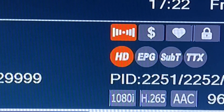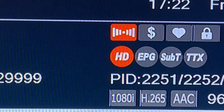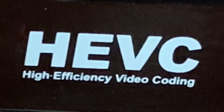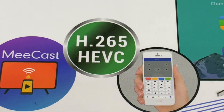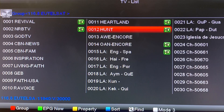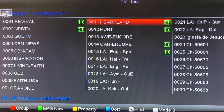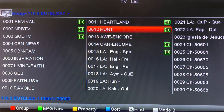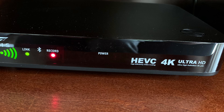Today I'd like to talk about receiving HEVC or H.265 channels on free satellite TV. HEVC stands for High Efficiency Video Coding. It's also known as H.265 and it's a more advanced coding system that allows higher compression of video signals without sacrificing video quality. This means broadcasters can squeeze more channels onto a satellite transponder without sacrificing picture quality.